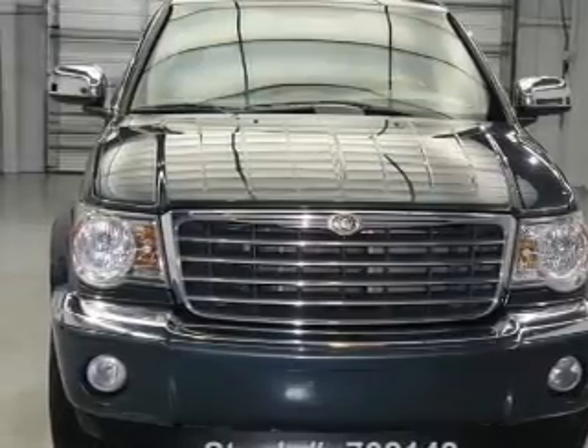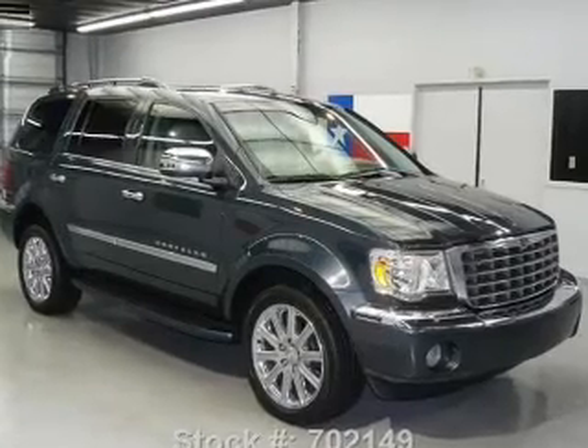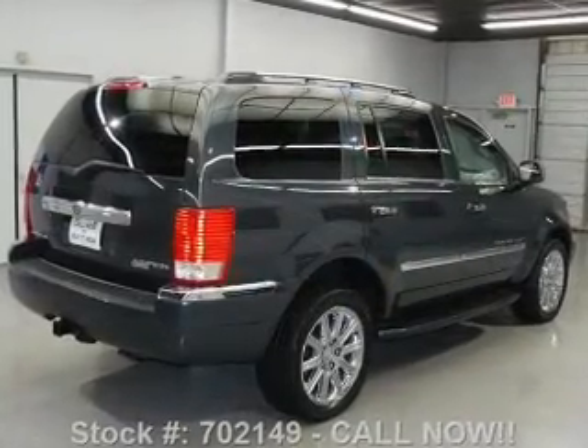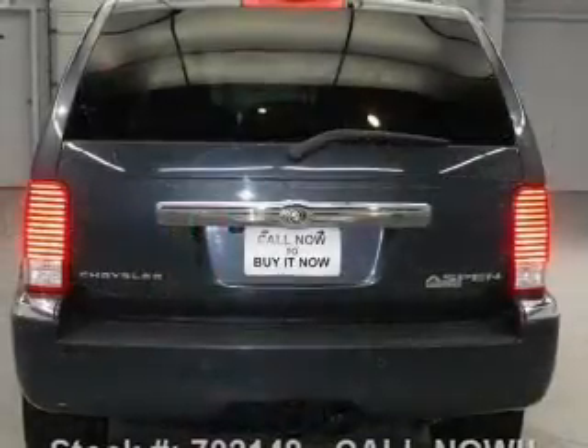With a powerful 8-cylinder engine that responds smoothly to its automatic transmission. Find your way easily with the included navigation system. Treat yourself to a premium sound system. The anti-lock braking system will help deliver you safely to your destination.